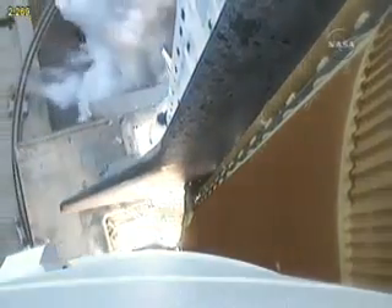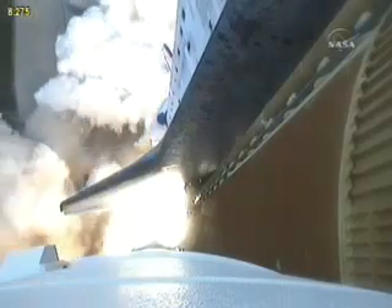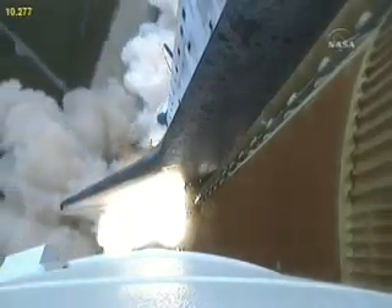Booster ignition and liftoff of Discovery, hoisting Harmony to the heavens and opening new gateways for international science. Discovery has cleared the tower.